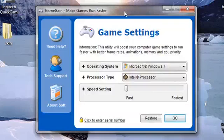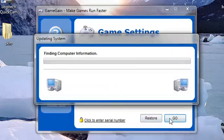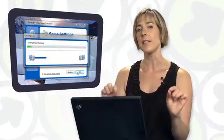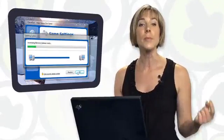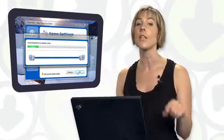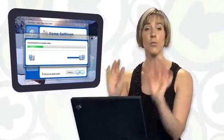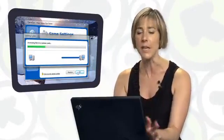When you launch the program, you'll be asked to select your operating system — mine is Windows 7, but there's a whole list. And your processor type — an Intel processor — and the speed setting you want; I've got fast here. Once done, click on Go, and Game Gain does the rest for you. The program does a series of optimizations, everything from fixing registry files and modifying configuration files, to optimizing refresh rates and attempting to make your graphics card as efficient as possible. All this is being done right now as we speak on my little laptop.